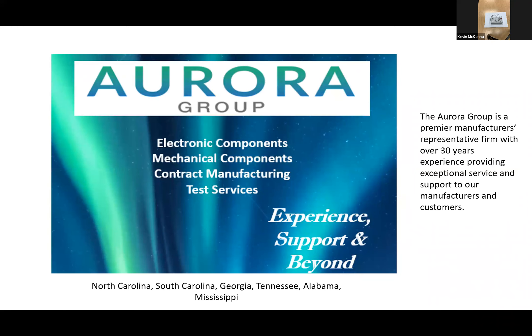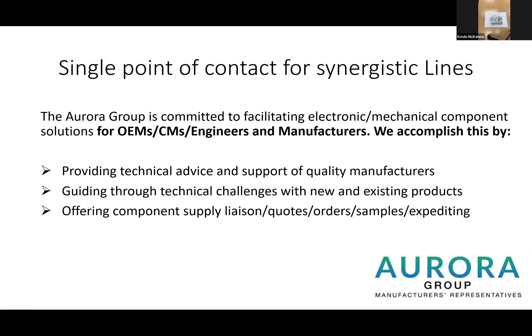The Aurora Group is a premier representative organization for manufactured components — electronic, mechanical, contract manufacturing, and test services. We've been around in this area for quite a long time. We are committed to assisting and advising technical support on quality manufacturers, assisting in technical challenges of new and existing products, and launching new technologies. We also act as your supply liaison for quotes, order samples, and expediting. Any questions about manufactured components, we can support you.